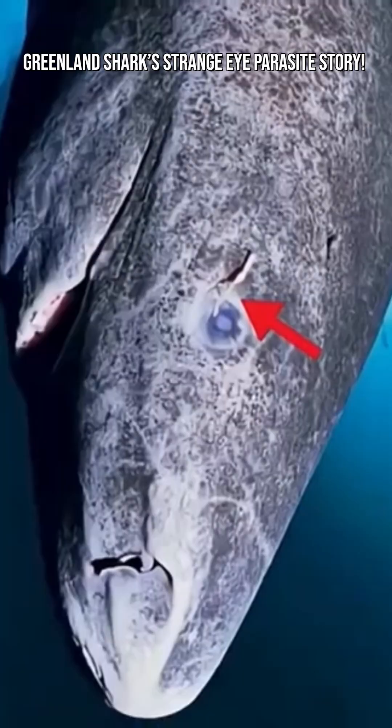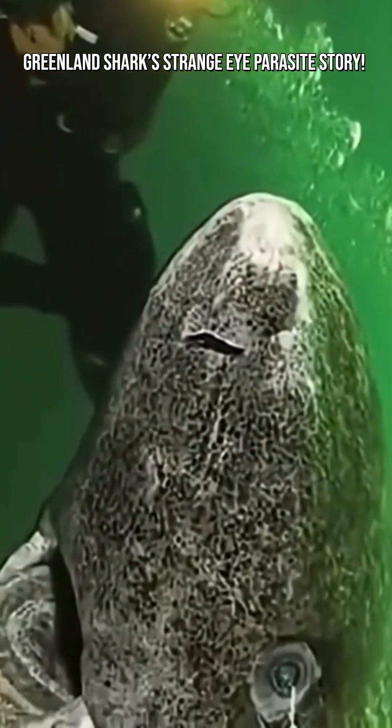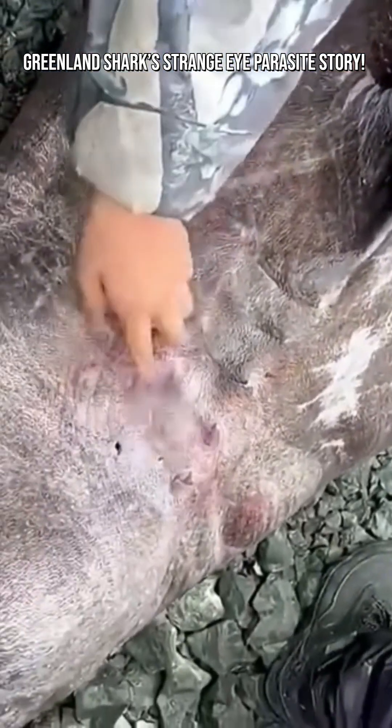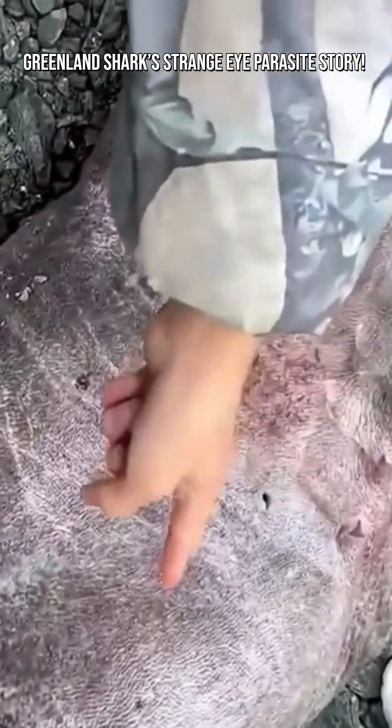The impact is dramatic. The copepods damage the corneal surface and cause scarring, cloudiness, and lesions. As a result, the shark's vision can be blurred, severely impaired, or even completely lost in that eye. In many cases, both eyes can be affected if multiple parasites attach.